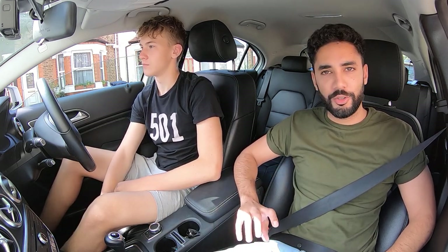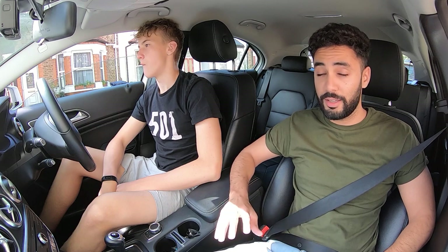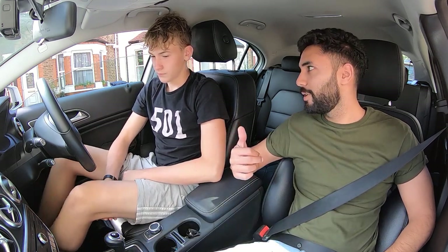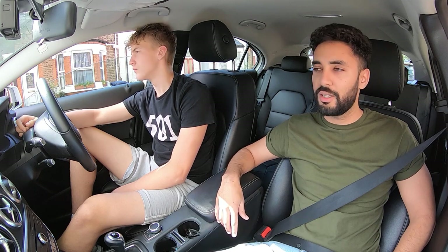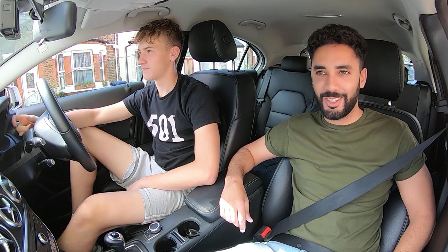Hi guys, I'm Rohit from Drive London. We're going to do some episodes on a person learning to drive. This will be a series of episodes out every Monday at 9 o'clock. We've chosen George to be the guy - you're just going to watch every lesson he does and see how he gets on, all the way up until he does his test. So let's start learning to drive with George.